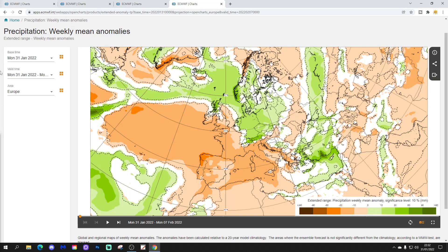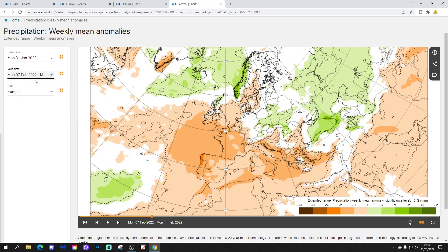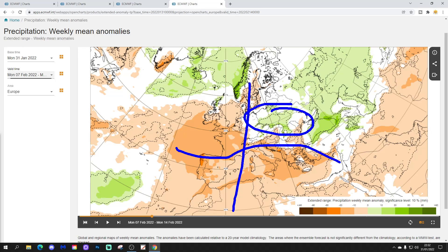Precipitation-wise, a little bit more unsettled for some northern and western parts. Still rather drier than average across Western Europe, and most parts of Southern Europe look pretty dry too. The east of Europe looks rather wet, from Poland towards the Black Sea. And then up to Scandinavia, it's wetter than average through Norway, but rather drier than average through Sweden and down to Denmark.